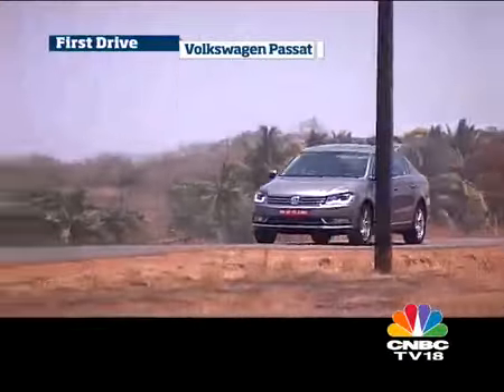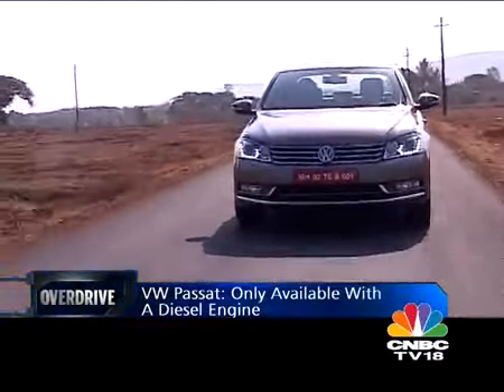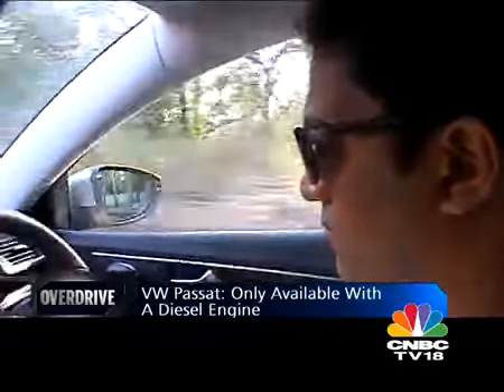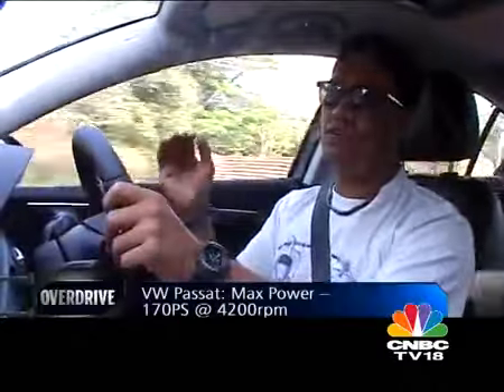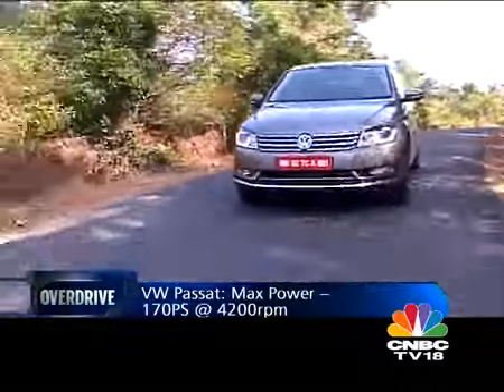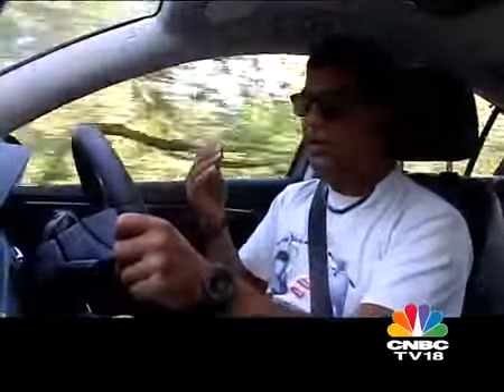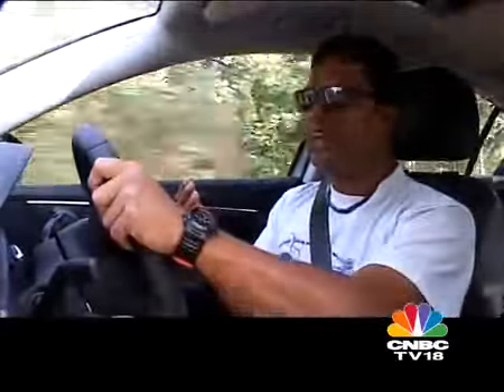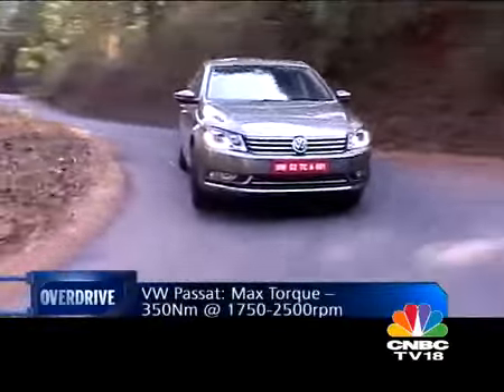As of now, the Passat is only available with a 2-litre direct injection turbo diesel engine — the turbo petrol will get here eventually. Power has increased to 170 PS and torque is now 350 newton metres. But what hasn't changed is the way the engine behaves and feels. Having driven the last generation Passat for roughly 8 months as a long-termer, my grouse was that the engine and transmission always felt like they were doing a task — laborious, not comfortable or easy. That same sensation is present in the new Passat as well.